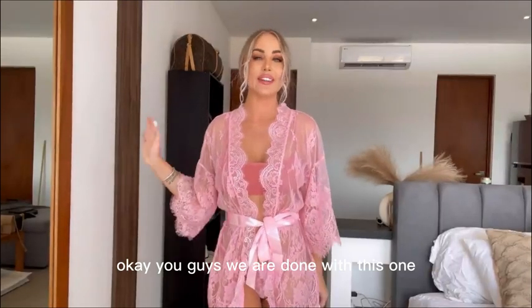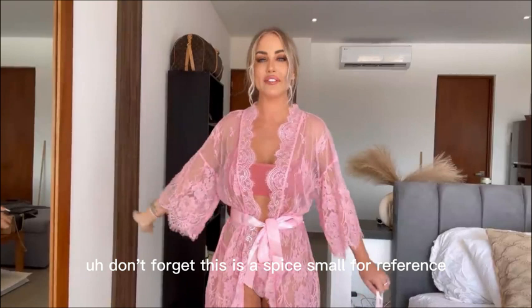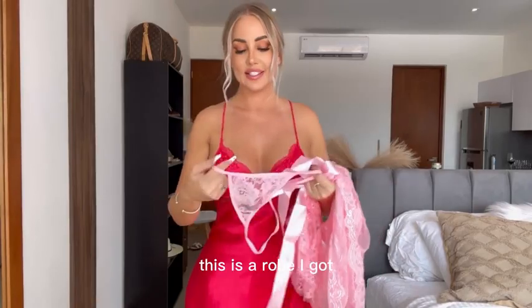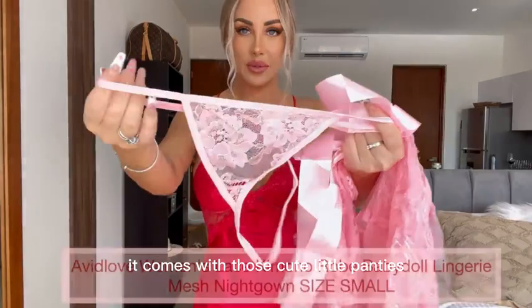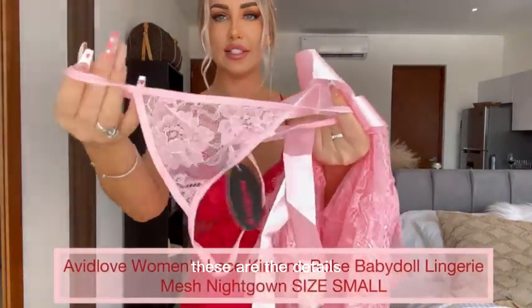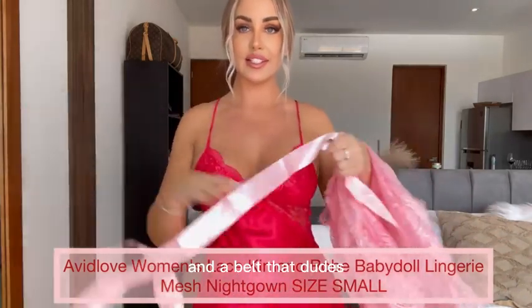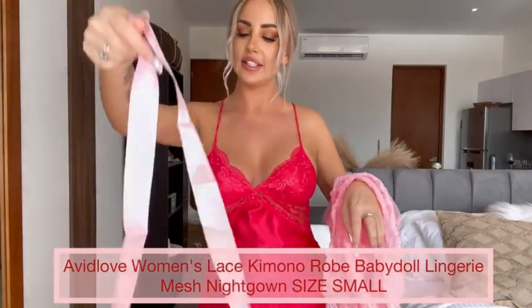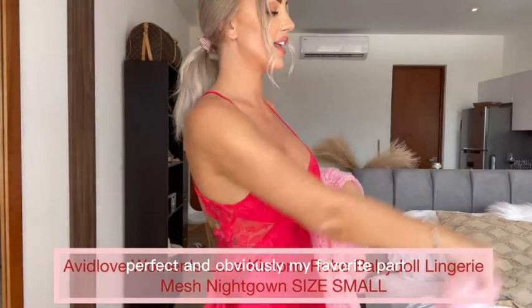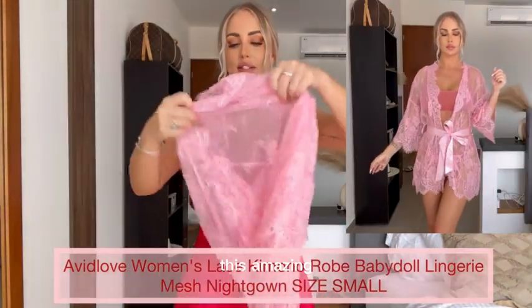We are done with this one. This is a Spice Small for reference and I think it's absolutely gorgeous. This is a robe I got — it comes with those cute little panties, they look adorable. These are the details: adjustable in the back and a belt that you tie around your waist. It's perfect, and obviously my favorite part — this amazing robe.